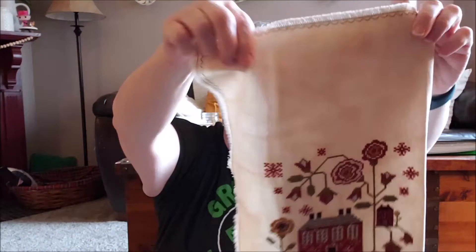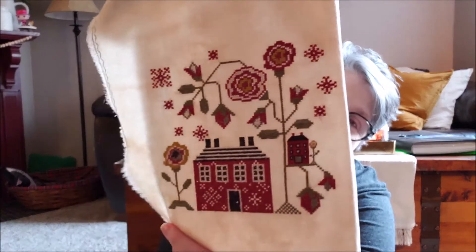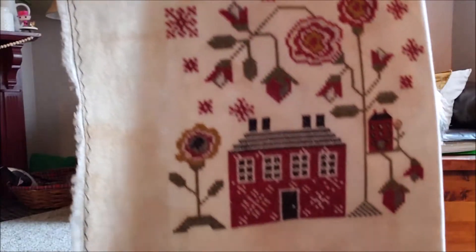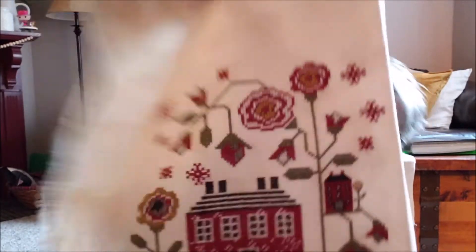I finished this. It is Red Cottage by Plum Street Samplers. I know how I want to finish it — I just need to get out and find an 8x8 frame, and then I'm going to paint the frame navy blue to go with this. I really enjoyed stitching it.